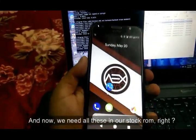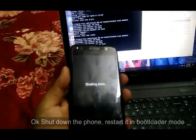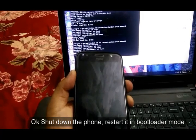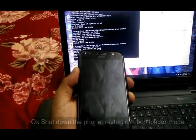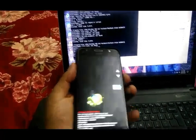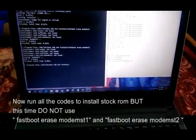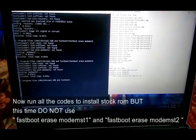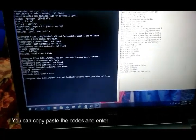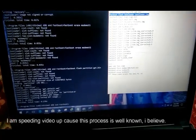Now we need all these working in our stock ROM. Shut down the phone and restart it in bootloader mode again. Run all the codes to install the stock ROM, but this time do not use FastBootEraseModemst1 and FastBootEraseModemst2. You can copy-paste the codes and enter. I am speeding the video up because I believe this process is well known.